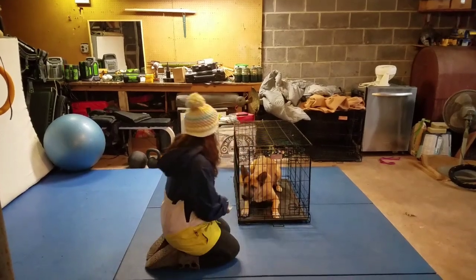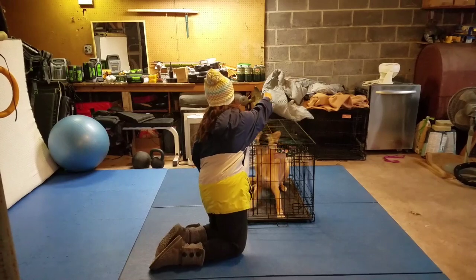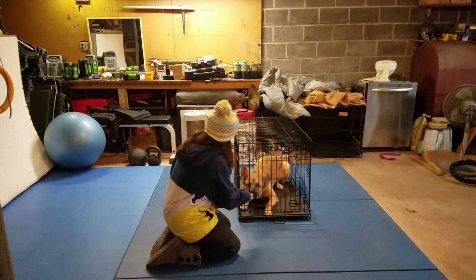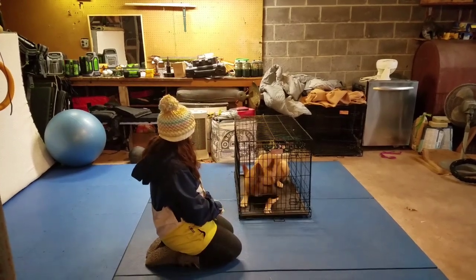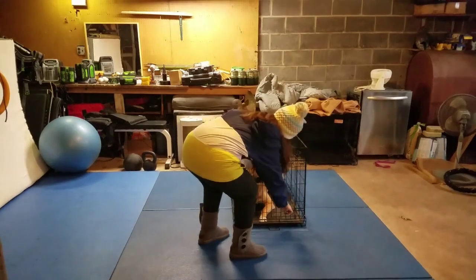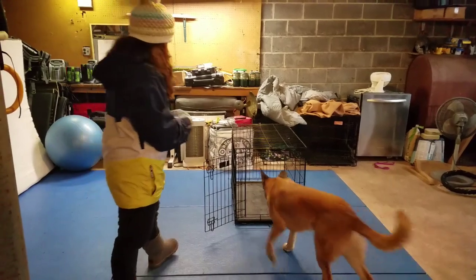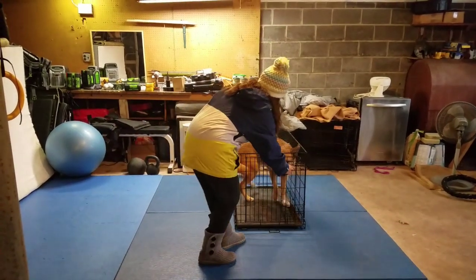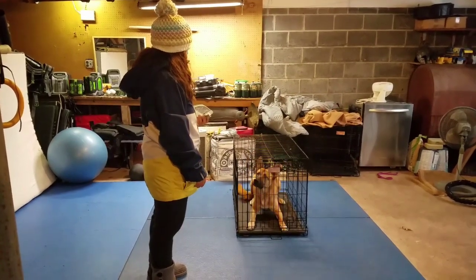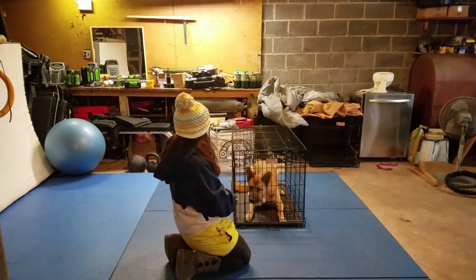Here I'm doing a fun game where I want him to do a down and watch me — make direct eye contact. I'm teaching him by luring him that I want him to do down and watch me, and then rewarding him. Then I'm going to release him. When he goes back in on his own I'm going to see if he can figure out what I want.